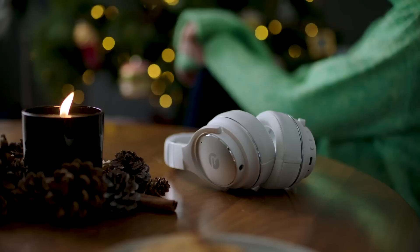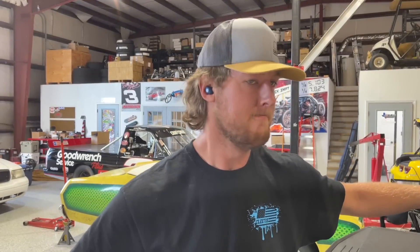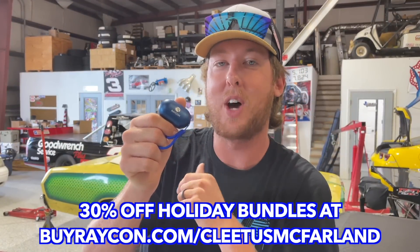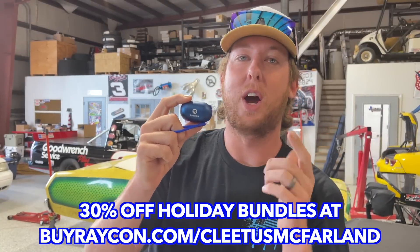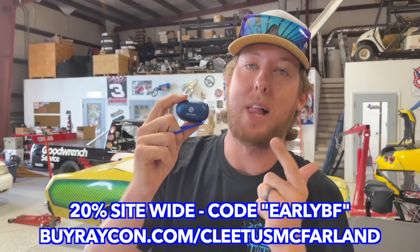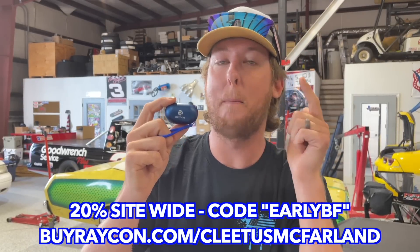Today's Raycon plug is the most valuable one of all time because they have some holiday specials. Raycon's wireless earbuds, headphones, and speakers offer premium sound, almost custom-like fitment - they don't fall out of your ears no matter how hard you try - and up to 54 hours of battery life on some devices. Get 30% off with Raycon's holiday bundle deals, or use code EARLYBF for 20% off sitewide for their early Black Friday sale at buyraycon.com/cleetusmcfarland.